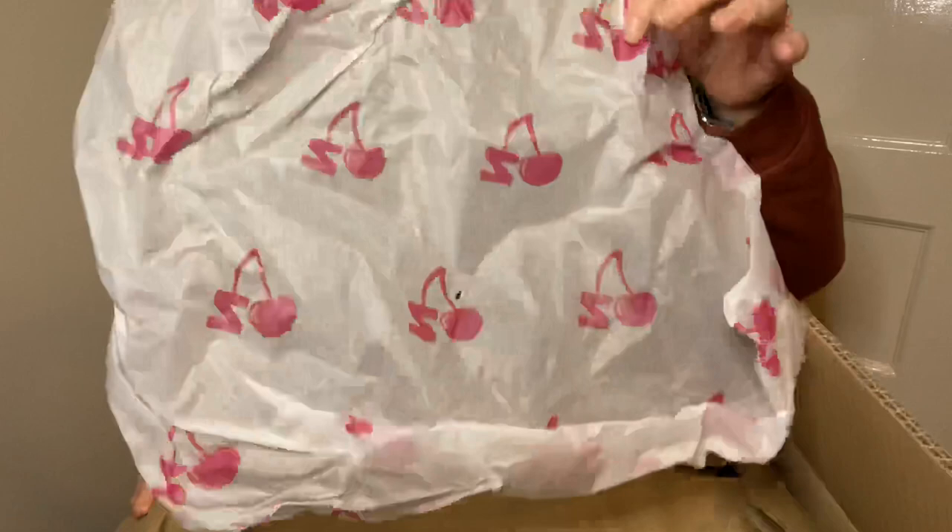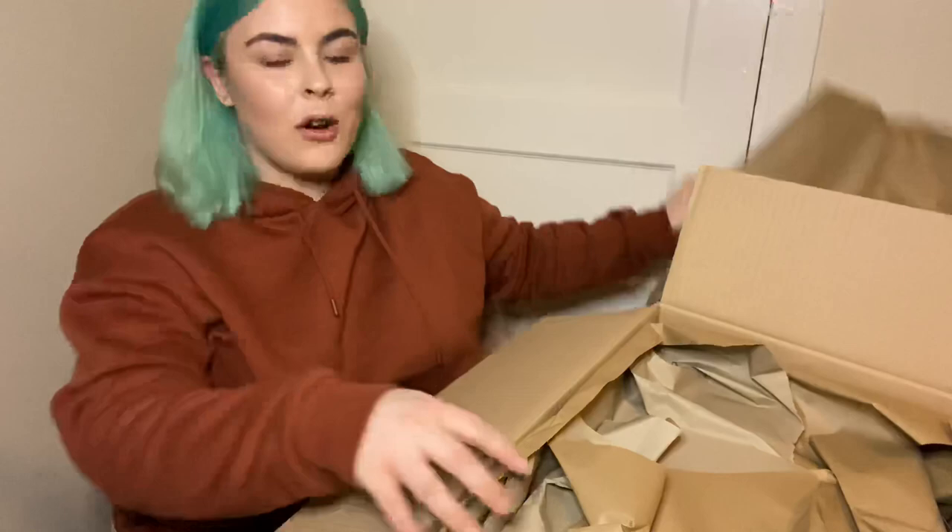I'm just going to rip this tape off and open up. If you've seen one of these videos before you'll know that it comes with this really cute tissue paper which has the Cherries logo all over it. The box has fallen to bits so I'm just going to pop it on the chair next to me. I'll take the paper off now — it is well packaged as well, so don't be worried about anything you might order. And as you can see, this is everything that I got.